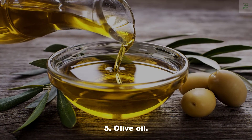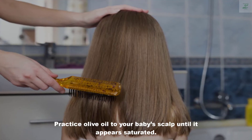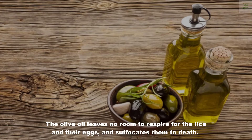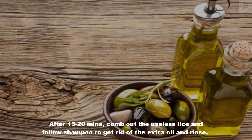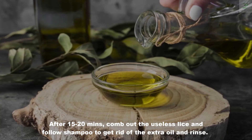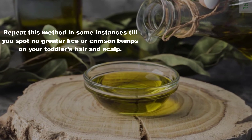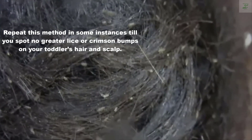Five: Olive Oil. Apply olive oil to your baby's scalp until it appears saturated. The olive oil leaves no room for the lice and their eggs to breathe, and suffocates them to death. After 15 to 20 minutes, comb out the dead lice and follow with shampoo to remove the extra oil and rinse. Repeat this method several times until you see no more lice or red bumps on your toddler's hair and scalp.